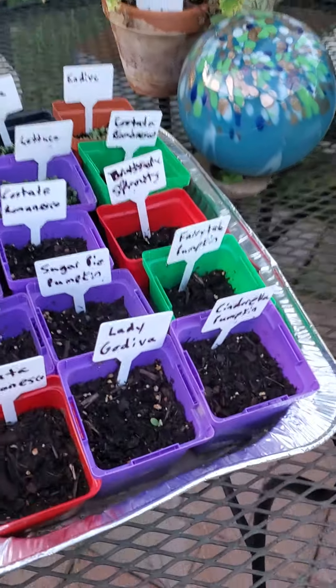Up here we have the nasturtiums. And these are the seeds I'm starting this fall. I've got so far one big zucchini. All the lettuce and endive have already come up, and that's my catnip looking a little sad.